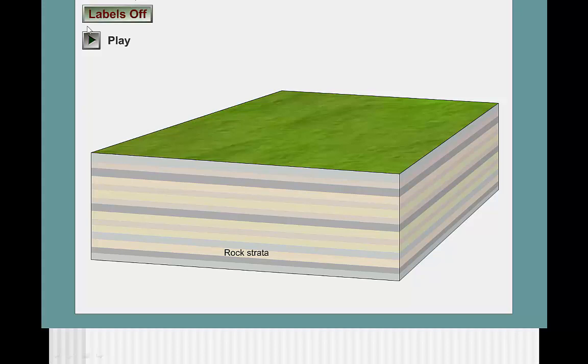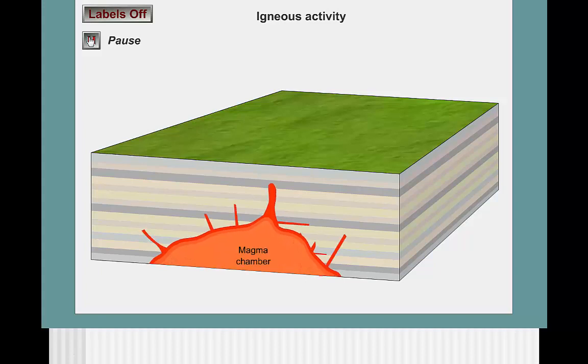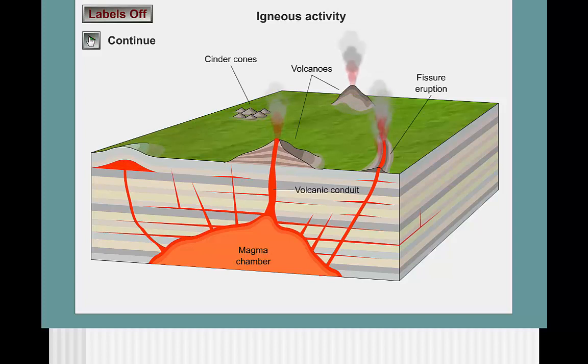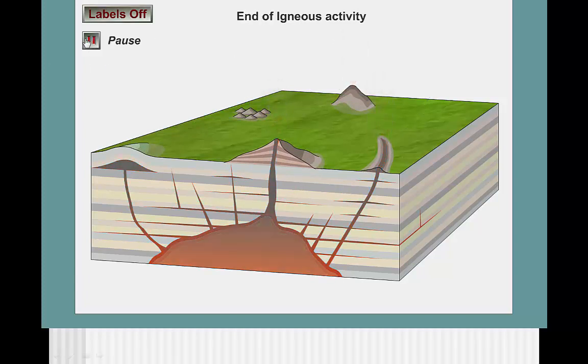In this example, we see lava rising and moving in many directions — it's parallel to some rocks and cutting across others. Sometimes it makes it to the surface and sometimes it doesn't. Once the magma cools, plutons are formed.